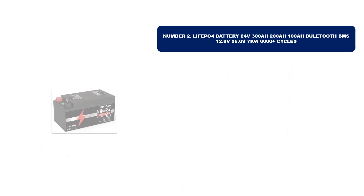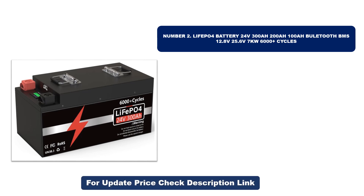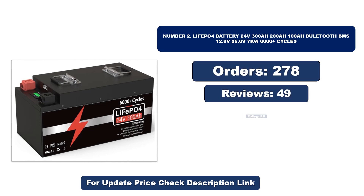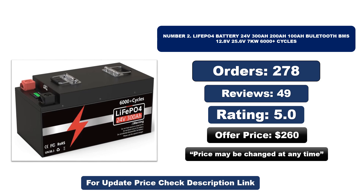Number two: another most popular and best-selling product. This product offers great value for its low price. If you're looking for something affordable without compromising on quality, this is a great choice. Orders, reviews, rating, and price are shown — price may be changed at any time.